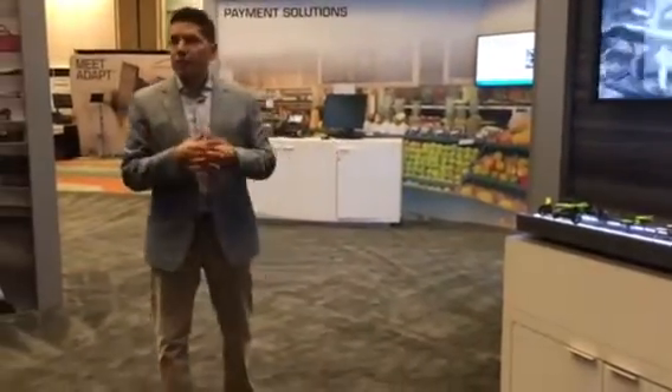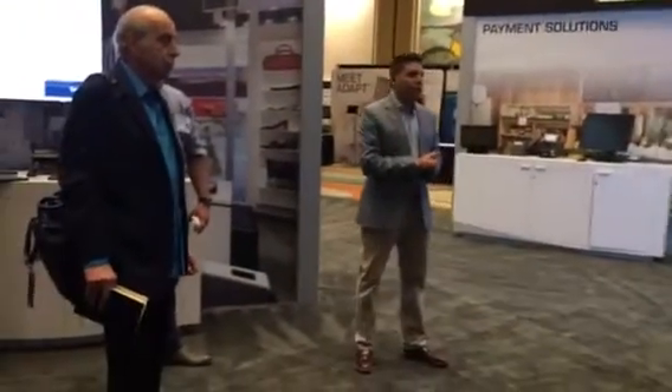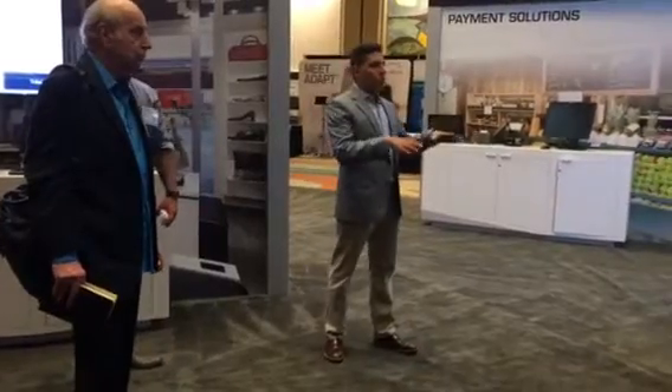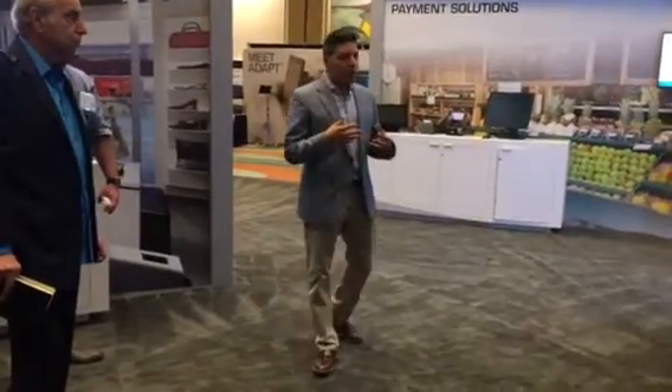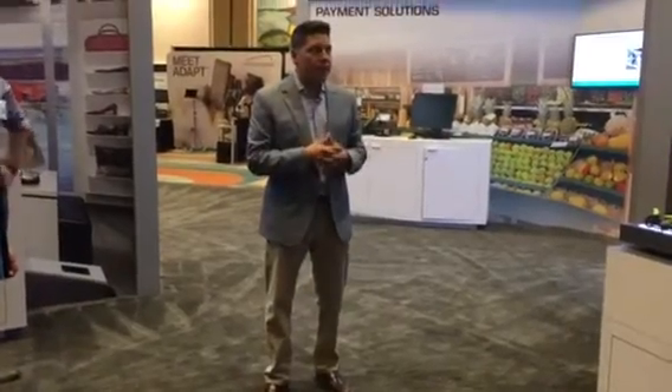Earlier this year in January, we co-exhibited at a large retail show. CJ, you've been before to the NRF show. From a digital signage standpoint, we've received a tremendous amount of interest from retail clients.